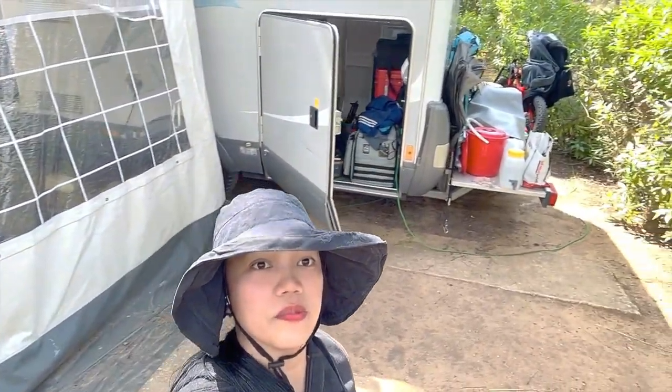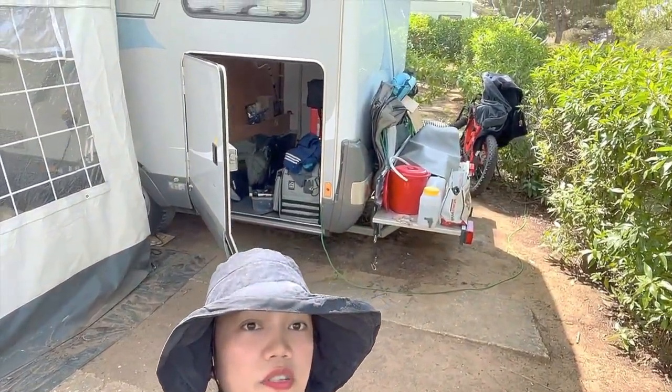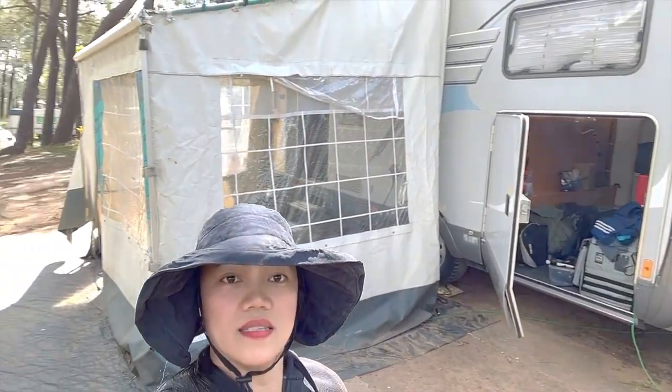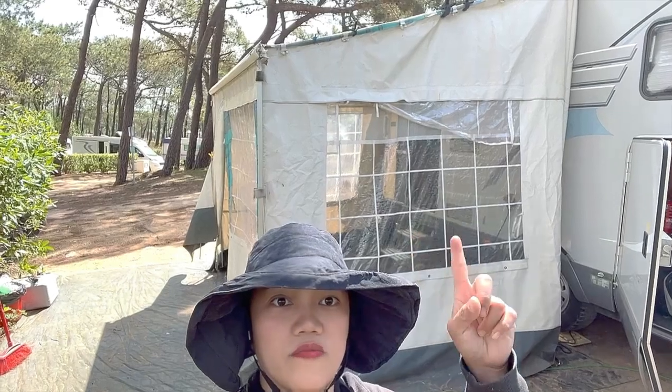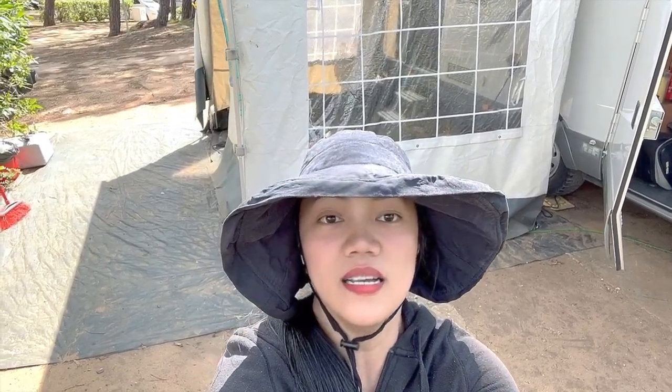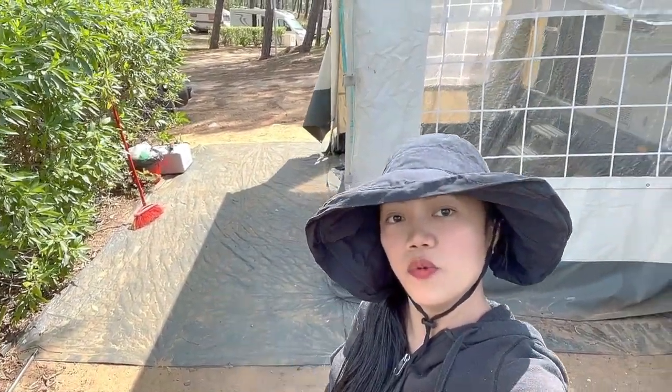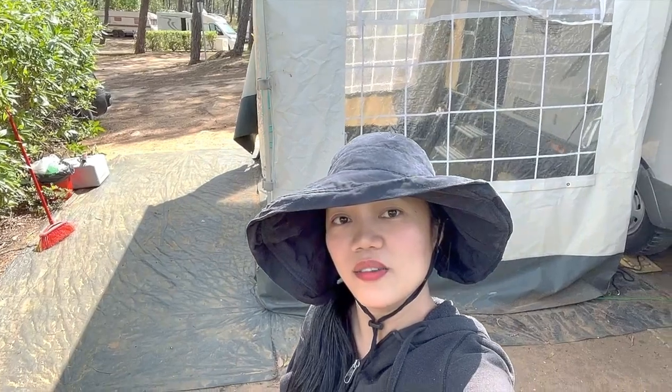Everything needs to be removed, including the awning. I'll just drive with that thing on the back. Join me guys and I will show you the new campground where I will be moving. Let's go!